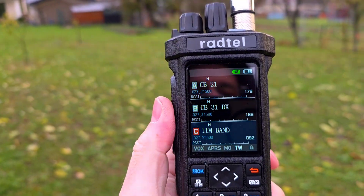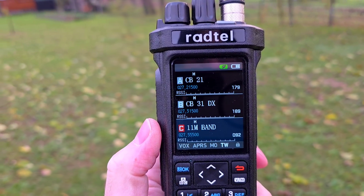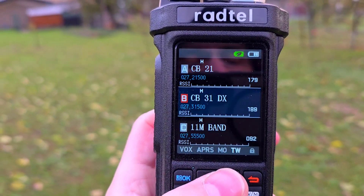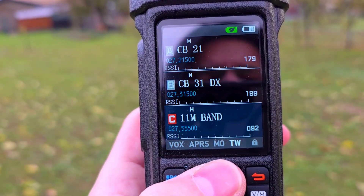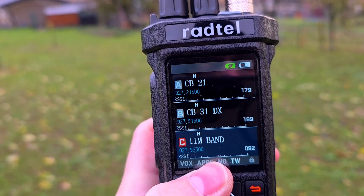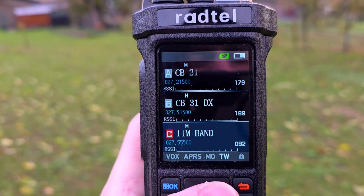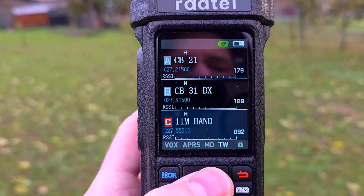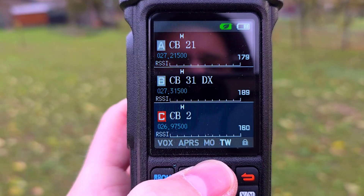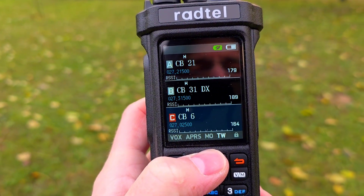I have programmed 40 channels — CB band channels, regular frequencies here in central Europe. It's a triple watch, so you can actually listen to three CB channels at the same time. And we have a little opening today on CB.